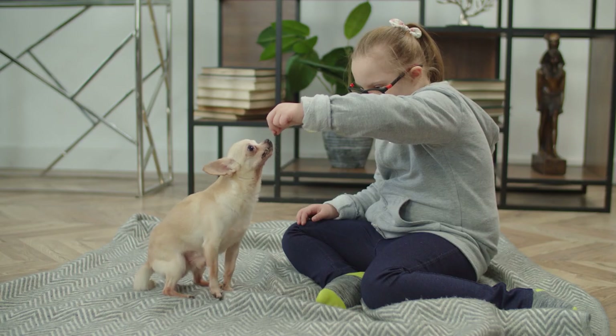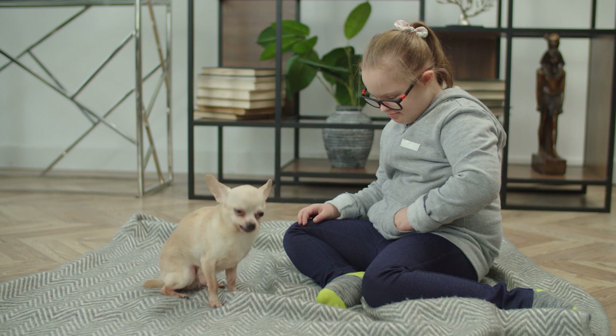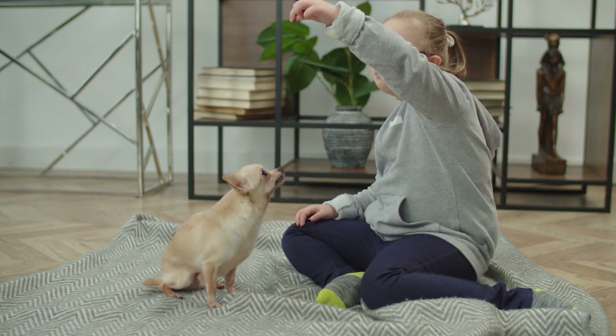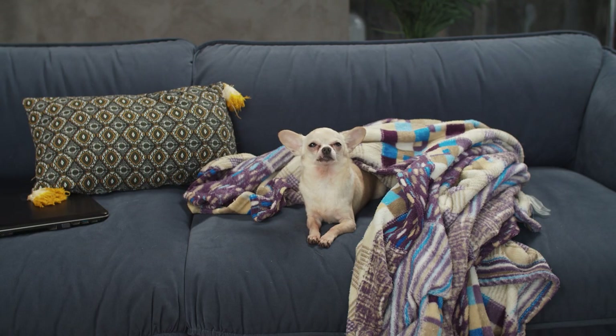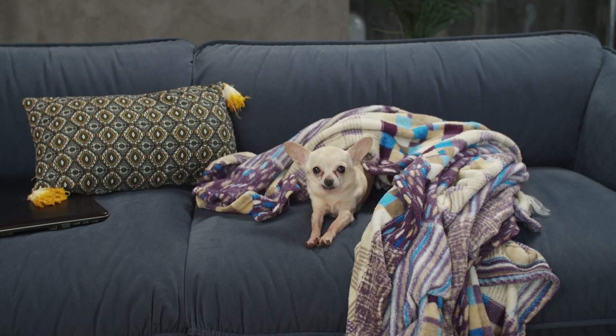2. Good Appetite. Generally speaking, a hungry dog is a healthy dog. Your chihuahua should consume their meal within 10 minutes or less. One of the first signs of illness, especially when a dog has a gastrointestinal upset or a fever, is a decreased interest in food. If your pup refuses food altogether for over 24 hours, you should take them to a vet to get a second opinion.